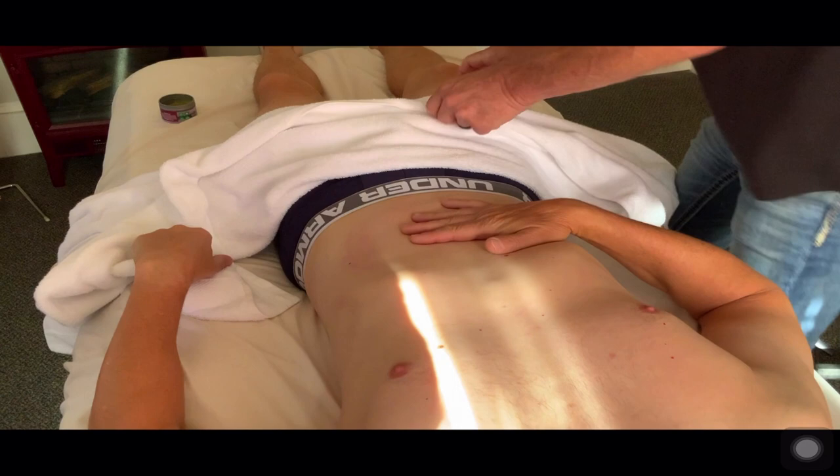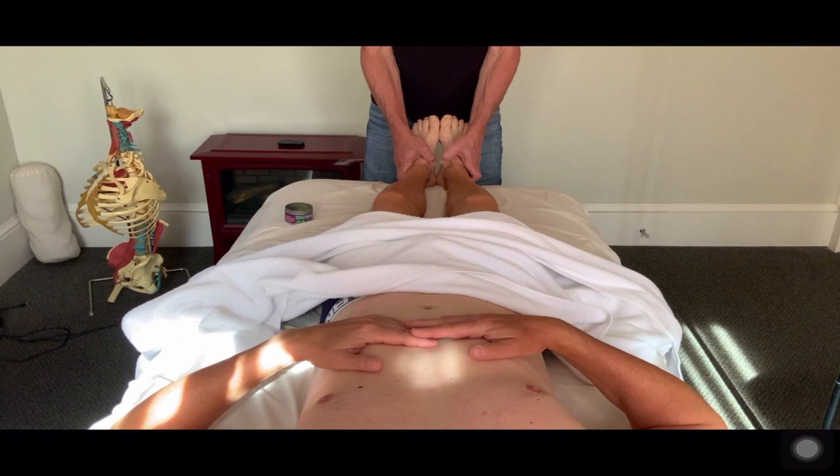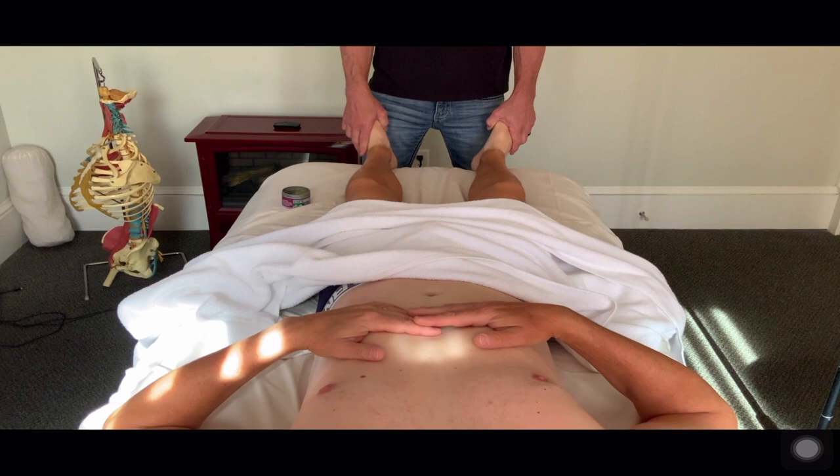I'm real pleased with everything. With the leg length that was really off, we got that very symmetrical. I expect that you're going to see a remarkable improvement in the way you swing golf and less stiffness. Excellent.